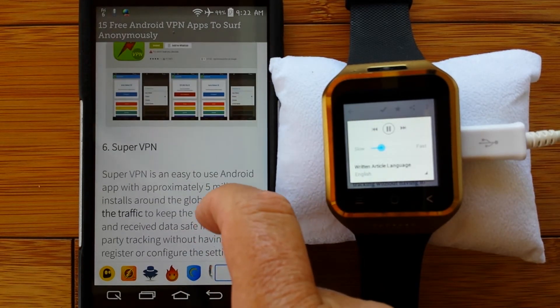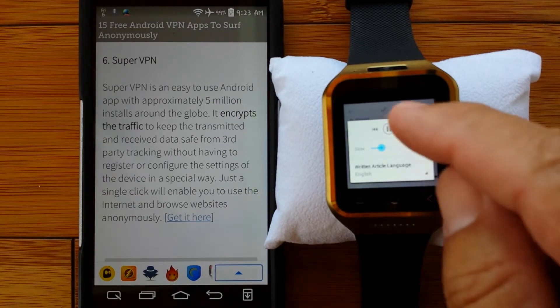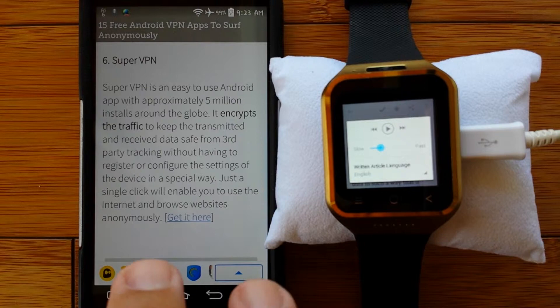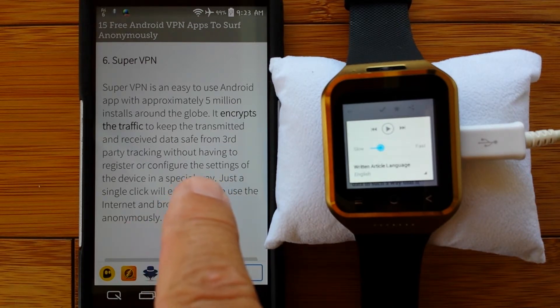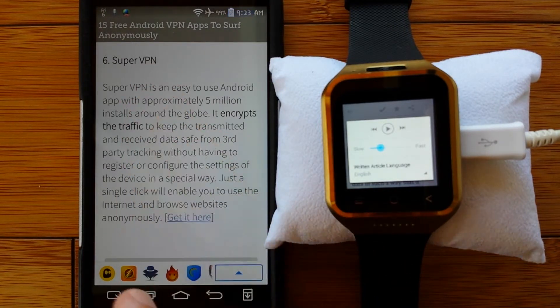Number six: Super VPN. Super VPN is an easy-to-use Android app with approximately five million installs around the globe. It encrypts the traffic to keep the transmitted and received data safe from third-party tracking without having to register or configure the settings of the device in a special way. Just a single click will enable you to use the internet and browse websites anonymously. This single-click thing sounds good. Maybe I just want to push a button and feel that nobody's going to get my data when I'm out and about. Super VPN might be the one - you see how confusing it's starting to get?